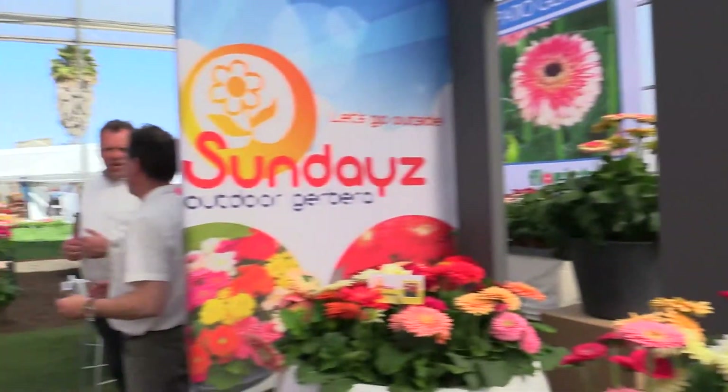At GroLink, in Oxnard, at the 2014 California Spring Trials. I got that right, didn't I? I think I did.